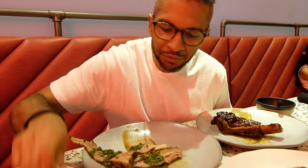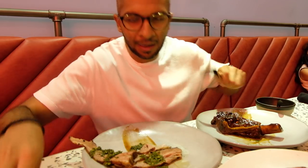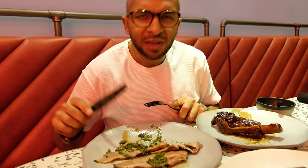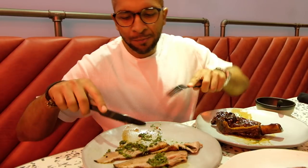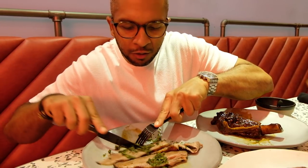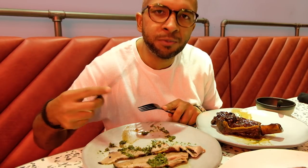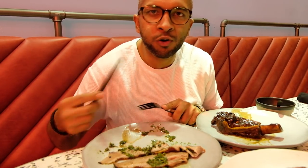The first dish I'm going to try out is a brisket — this is a lamb brisket. It definitely feels like aged meat, and it has greens like herbs — coriander and parsley. Pretty nice.